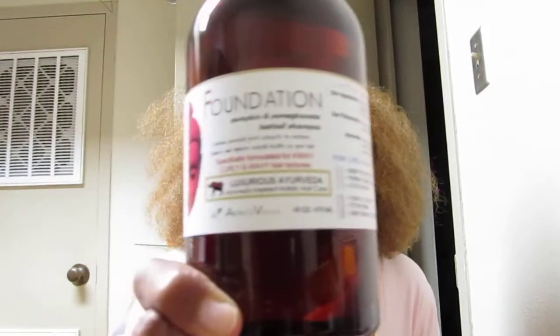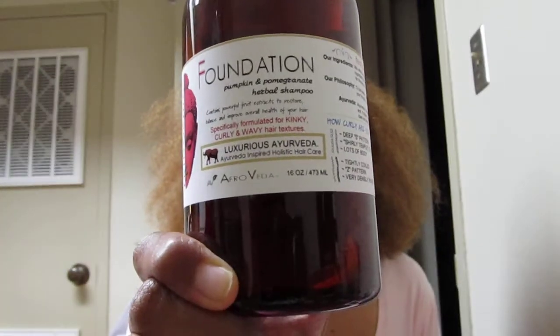First let's talk about the Pumpkin and Pomegranate Herbal Shampoo. This is what the bottle looks like. This shampoo is a clear shampoo and it smells really light and clean — just a light, clean smell. I guess it does have kind of a fruity, maybe a pomegranate smell. It doesn't smell like pumpkin to me, and it doesn't smell herbal even though it's called herbal shampoo.